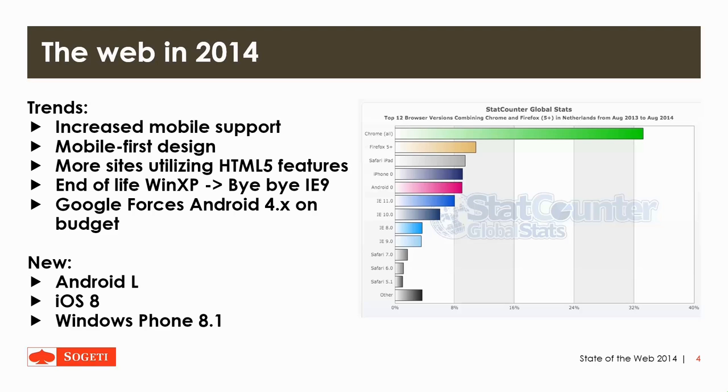Also new are the operating systems for mobile: Android L, which will feature material design, iOS 8 and Windows Phone 8.1, which will all have a few new features on their web browsers. As you can see, Chrome is currently the most popular browser, followed by Safari, Firefox and Internet Explorer. Internet Explorer is currently on version 11, running on Windows 7 and Windows 8.